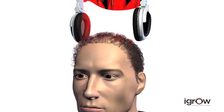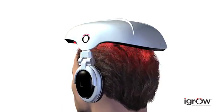Fortunately, there's now an easy, effective, and affordable way to restore hair quality with the iGrow Hair Rejuvenation System.